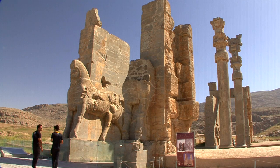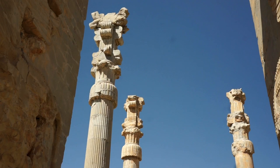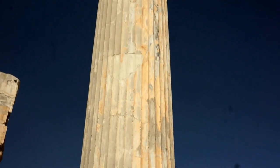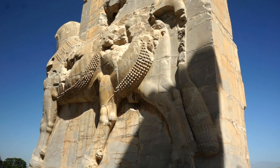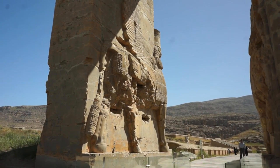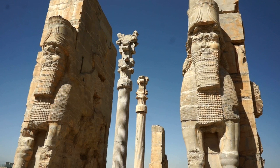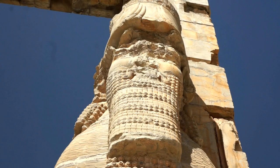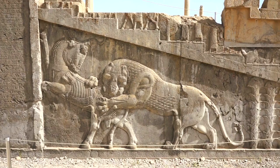The Gate of All Nations is the main entrance to the royal residence. Winged, human-headed bulls guard the city gates. Huge pillars line this former military street, which contains the barracks and leads to the Hall of 100 Columns and the Apadana Palace. Flat reliefs on the sides of the city's ceremonial steps depict various processions and martial motifs that emphasize great power.